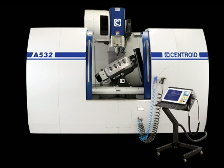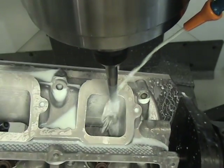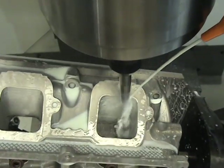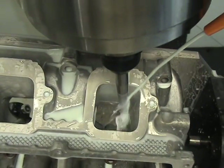CENTROID's A532 Engine Shop CNC Machining Center combines the functionality of three CNC machine tools into one machine. First up is CENTROID's proven 5-axis CNC cylinder head porting technology. Exact port matching along with incredible surface finishes can be produced in the least amount of time. Simply the best way to reproduce race-winning, dyno-proven cylinder head designs is with the CENTROID A532.